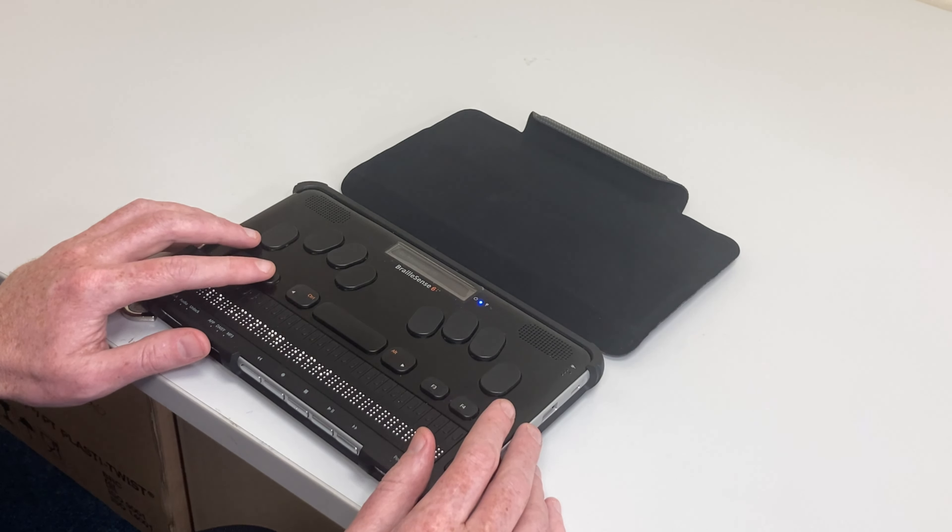The device comes in two flavours: with 32 cells, or the Mini with 20 braille cells. It has a traditional braille keyboard with additional function keys for extra navigation, control, and operation of menus.